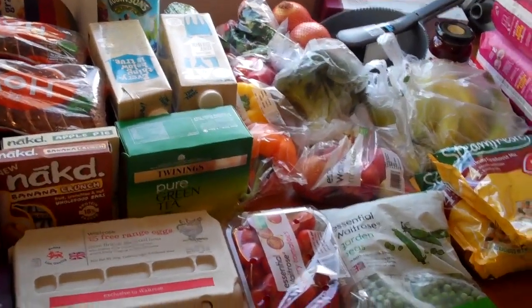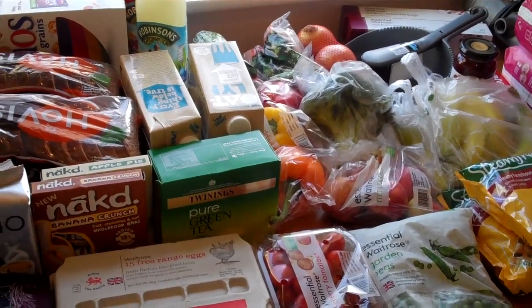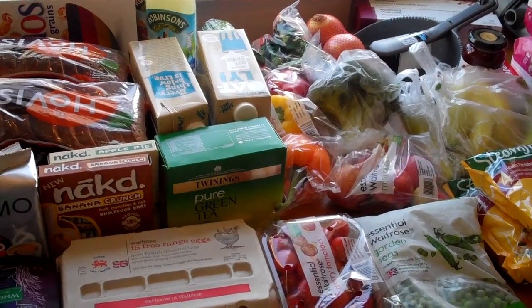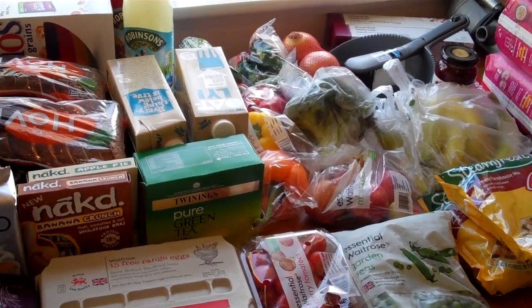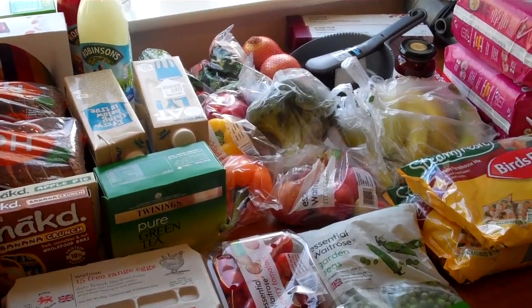Hi everyone, so another huge Waitrose stock up. I had a £20 voucher off £100, so again I just stocked up with things that I know we're going to use and that kind of last, like rice and bread I can put in the freezer and Sienna's milk and things like that.